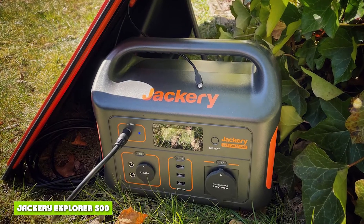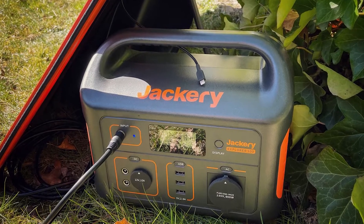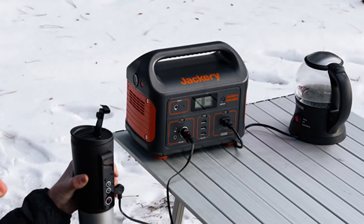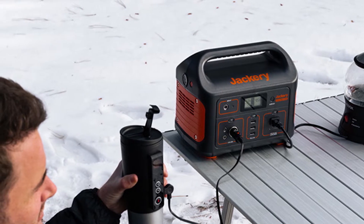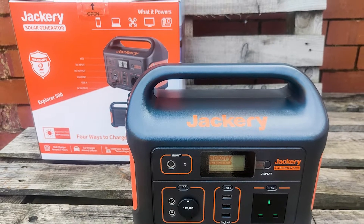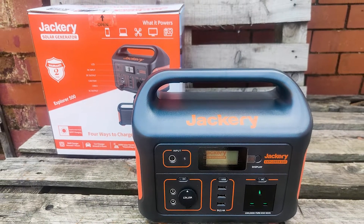It's plain to see why the Jackery Explorer power station range is so popular. They are very reasonably priced and provide quite a bit of power. Yet the Explorer 500 is compact and lightweight enough to be carried around pretty much like a portable radio. The Explorer 500 is their midsize option, neatly between the 240 and 1000 models.